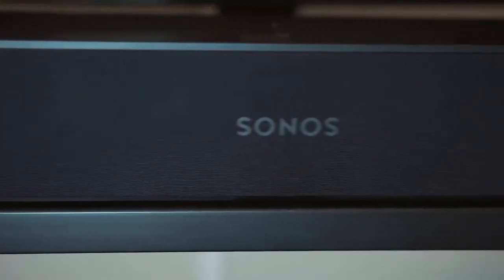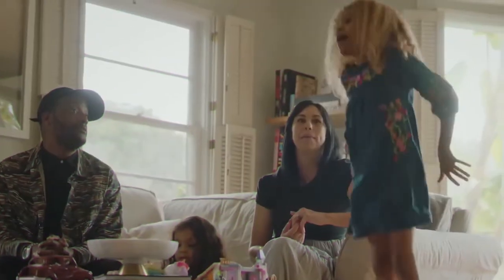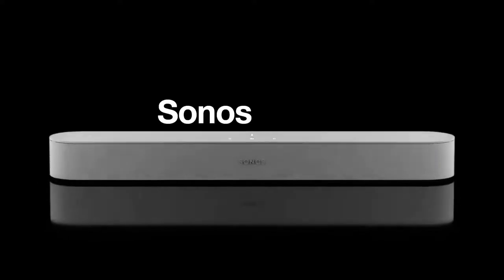Overall, the Sonos Beam is easily a must-have to not only boost your TV sound, but to make your living room smarter too, and it's a soundbar that should make your list.